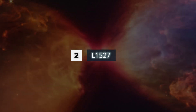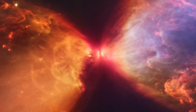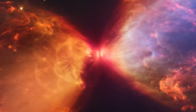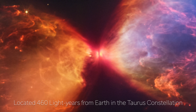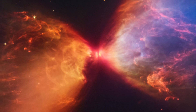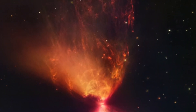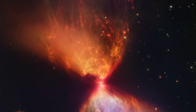Number 2: L1527. On November 16, 2022, NASA presented an impressive image of a protostar named L1527, located in the Taurus star-forming region at a distance of approximately 460 light-years from Earth. The image was captured by the near-infrared camera of the James Webb Space Telescope and depicts the nascent star in the shape of a blazing cosmic hourglass surrounded by a cloud of gas that provides it with fuel.